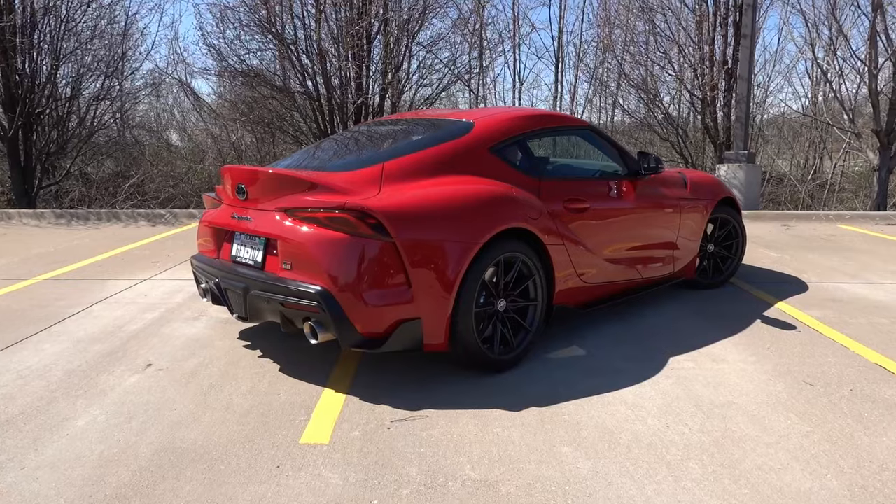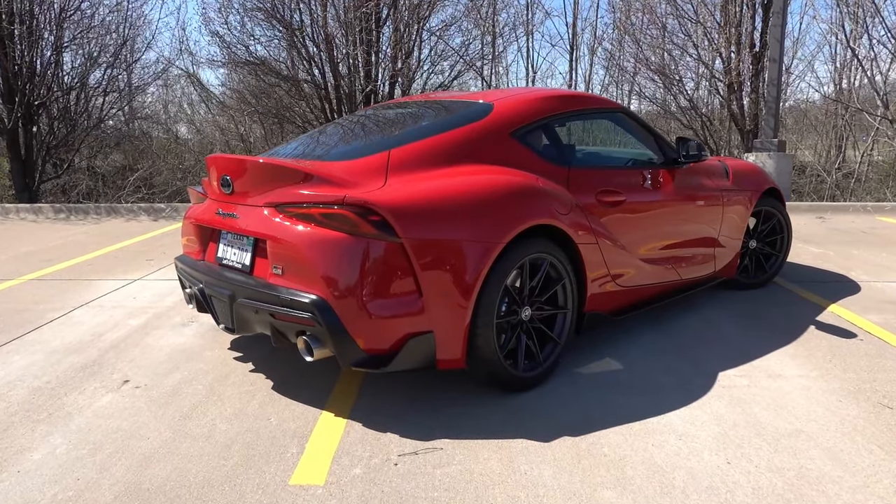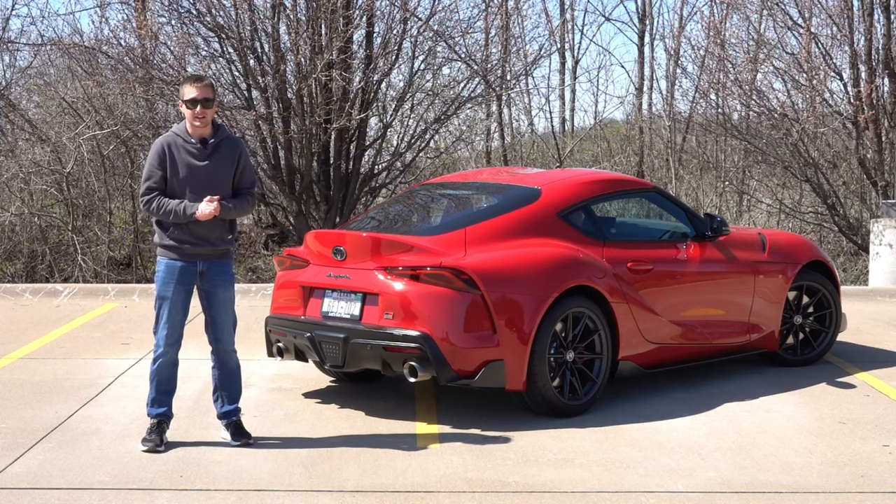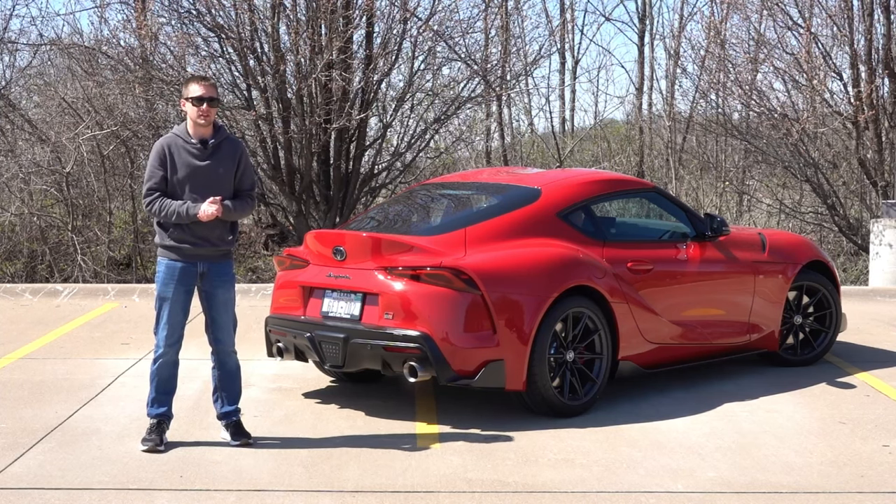Now, this is the very first time I've actually been in a Supra, driven a Supra, and had a lot of hands-on time with it. So I am very excited to give you my overall impressions of this vehicle here in this video.